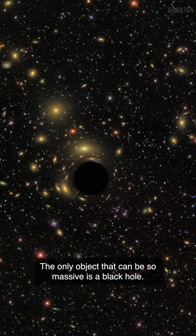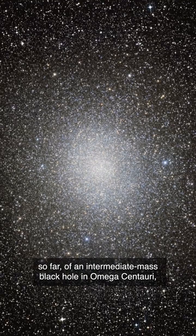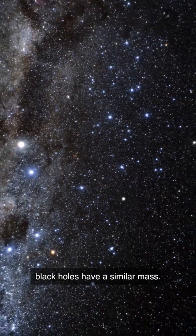The only object that can be so massive is a black hole. This discovery is the most direct evidence, so far, of an intermediate-mass black hole in Omega Centauri, which is exciting because only a few other known black holes have a similar mass.